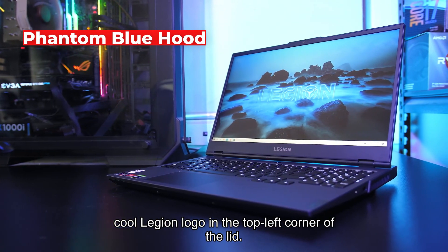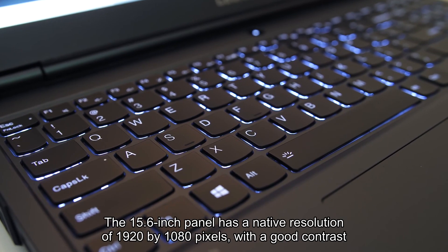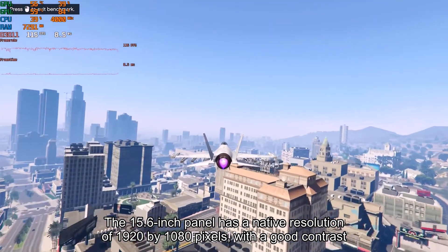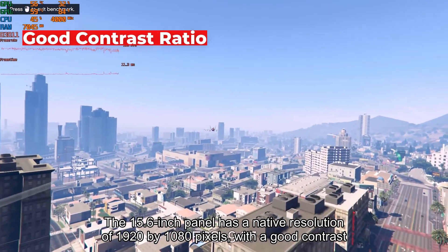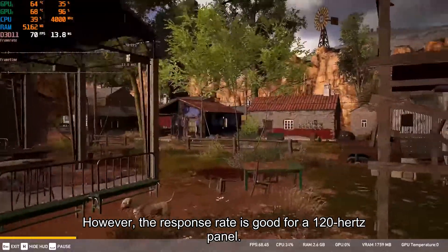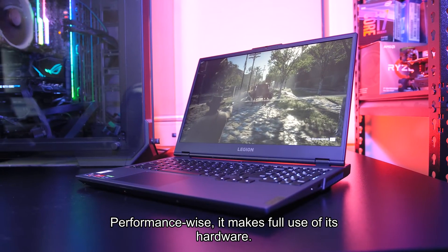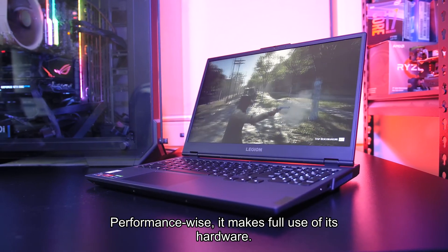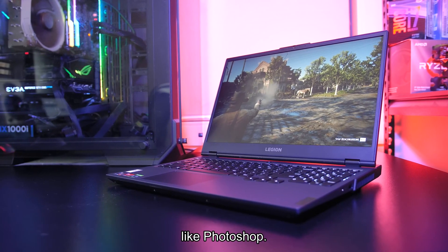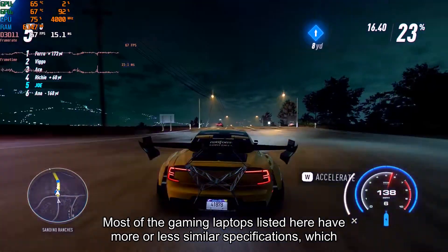This laptop has a stylish look thanks to its phantom blue hood combined with the cool Legion logo in the top left corner of the lid. It also hosts a four-zone RGB-lit keyboard that flows from left to right. The 15.6-inch panel has a native resolution of 1920 by 1080 pixels with a good contrast ratio. The downside is that maximum brightness is low, though the response rate is good for a 120 Hz panel. Performance-wise, it makes full use of its hardware and can display every current game smoothly, while also performing well in applications like Photoshop.